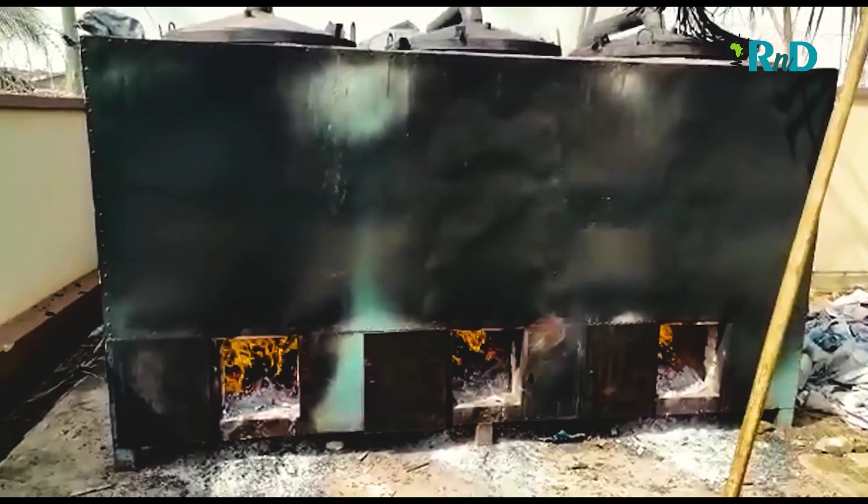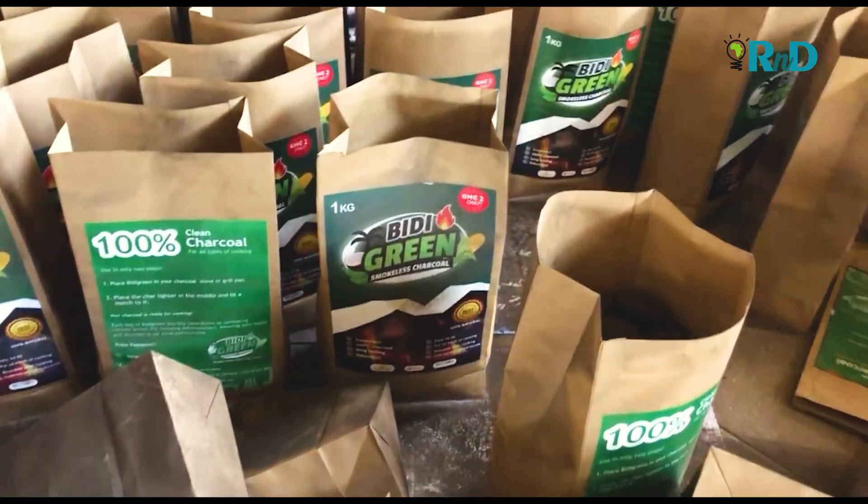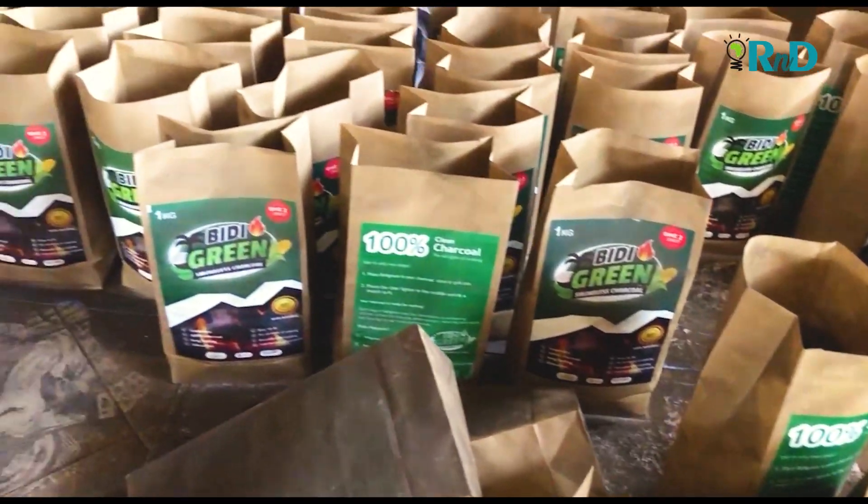The BD Green team provides green means of using charcoal with long-lasting features. This is where we end this episode of R&D Africa on AAU TV, with BD Green located in the Ashanti region of Ghana. I hope you had a great show. Follow AAU TV for more content. My name is Mamyukwa Utoakwanyame.